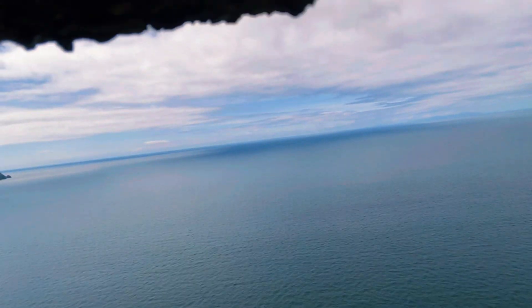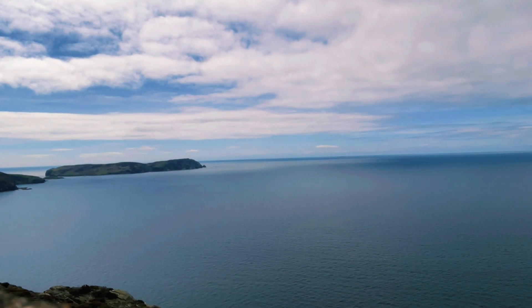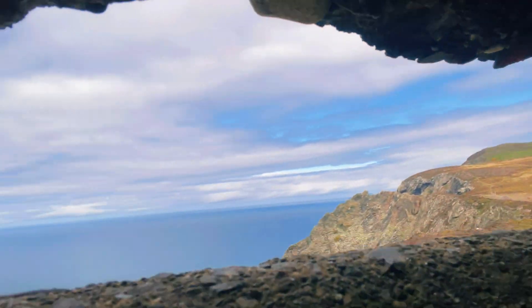Nothing in here. Echo! Echo! Echo! See through here. There's Ireland over there. You can see the coast falling over there, and there's a lookout tower where you can see stuff.